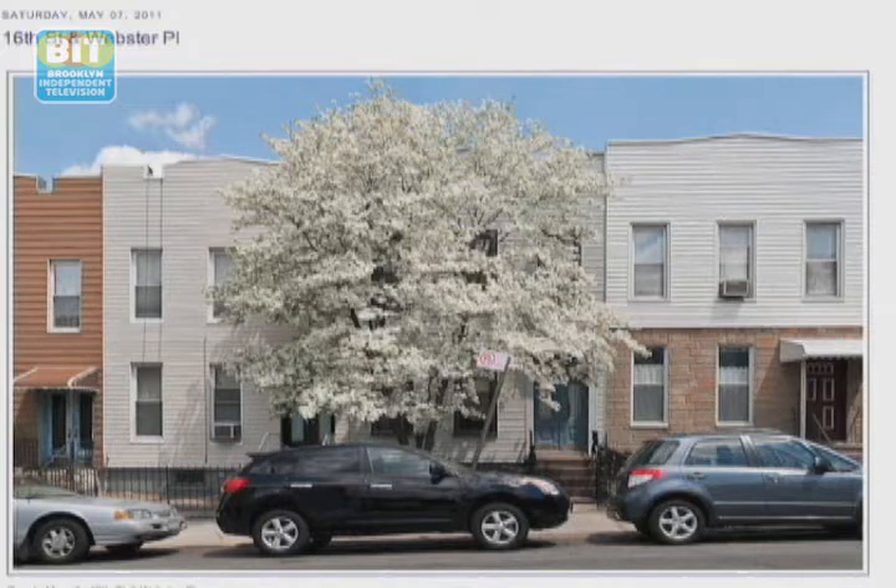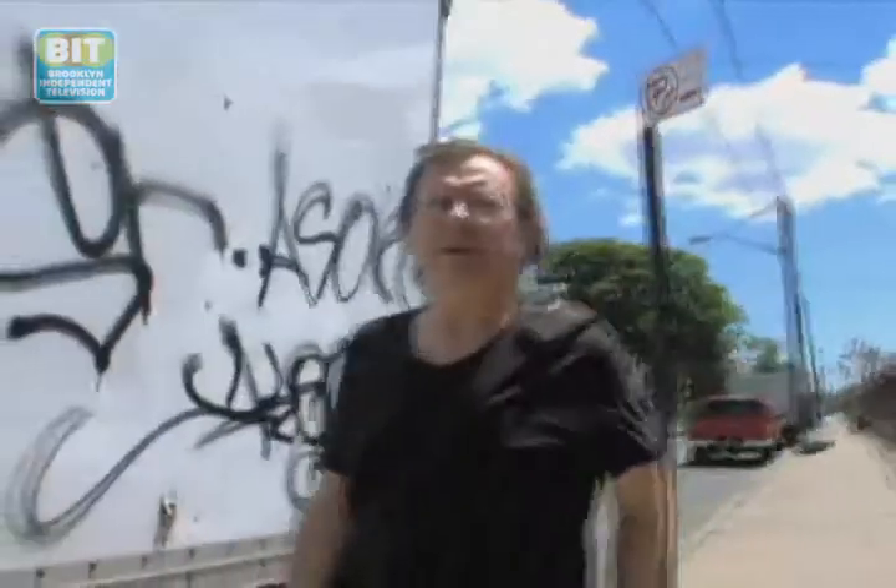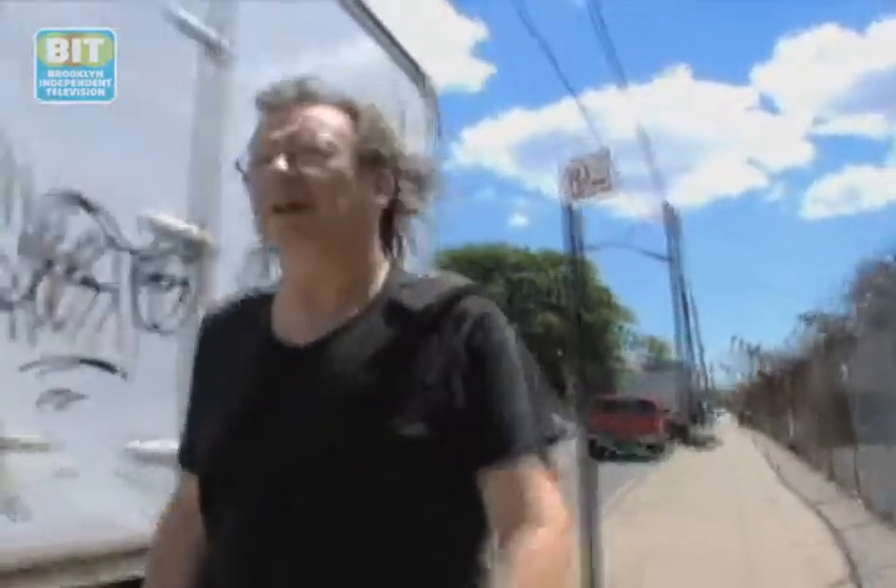There's a quote by Gary Winogrand, who was a street photographer, who said, 'Why do you take photographs?' — 'So I can see what something looks like photographed.' That's a big reason for me. Where the blog started getting more serious was about two and a half, three years ago.